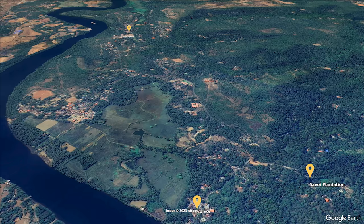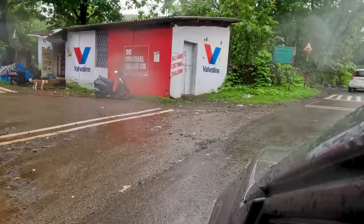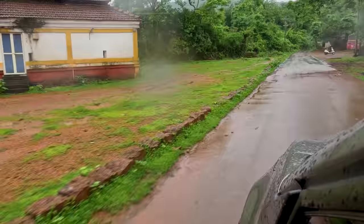From the south, Margaon and Fonda side, drive via Keri to Savoy Varei and continue past Savoy Varei village towards Volvoi to reach the turnoff for Savoy plantation. Here's a view of the turnoff approaching from the Margaon-Fonda-Keri side and the short drive to the plantation from there.